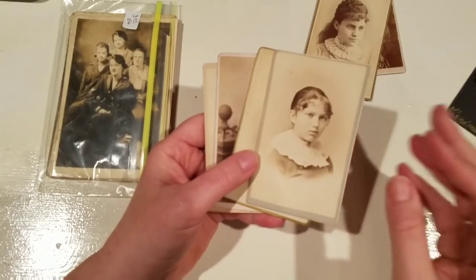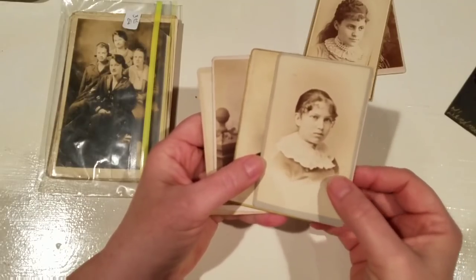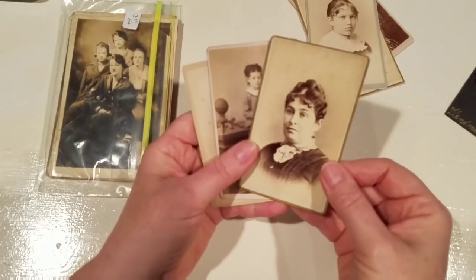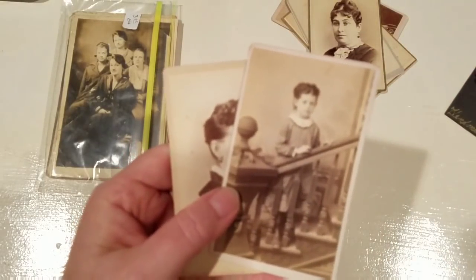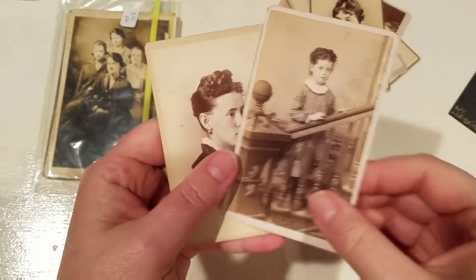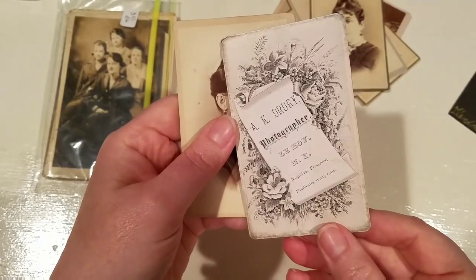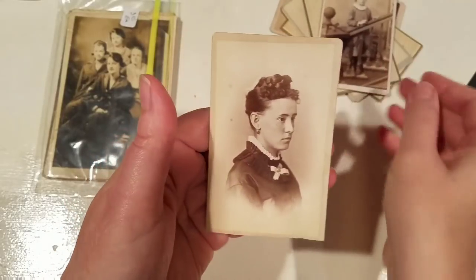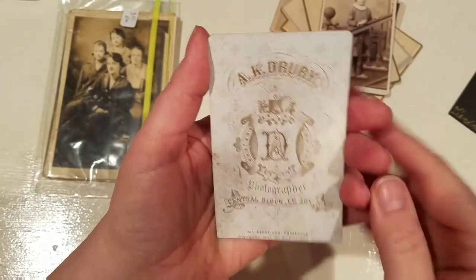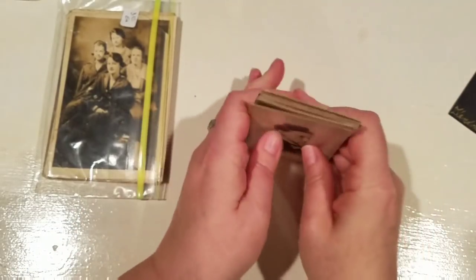I'm thinking of doing like a journal series of Little Women and including their photographs in the journals - wouldn't that be so awesome? She looks very scholarly. Look at this little girl - I love her! Standing on the staircase, I love that so much. The back is almost just as interesting as the front, don't you think? So I'm thinking I'm going to use those in journals. I love the size, I love the way they feel, I love everything about them.